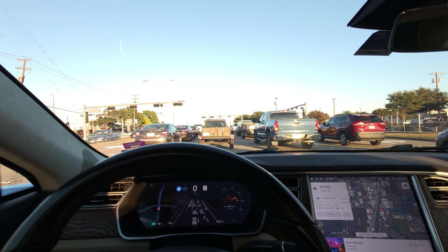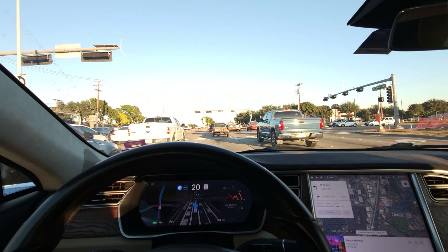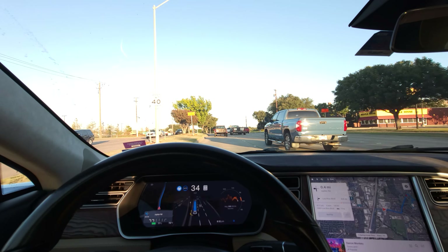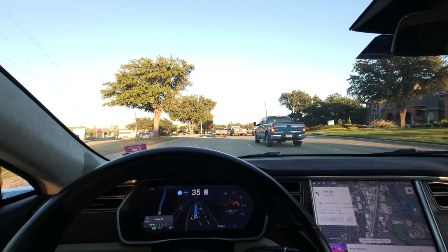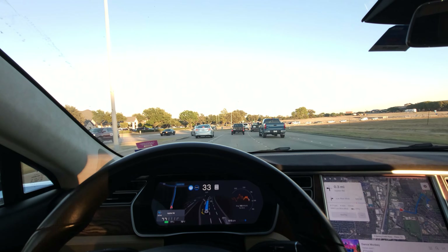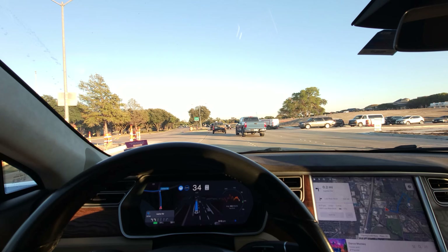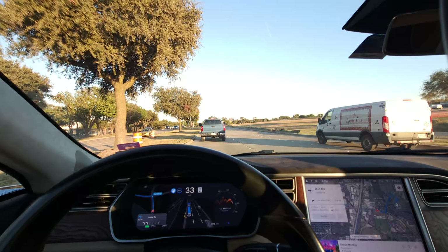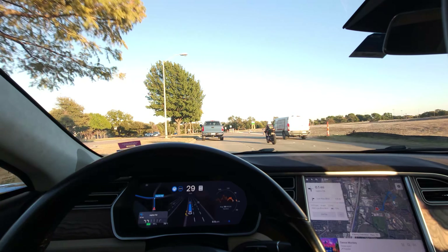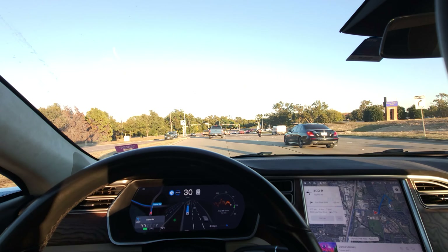The Model S is no slouch either. This isn't a Plaid — it's not even dual motor. It's a rear-wheel-drive 75 kWh car, more driver-oriented with coil suspension rather than air suspension, from 2017. Great car — my only real complaints are some rattles and the sound system, wishing I'd gotten the upgraded one rather than the Bose audio. But let's not forget this is a car made in the summer of 2017, yet it's doing all this — absolutely bonkers and continues to improve.